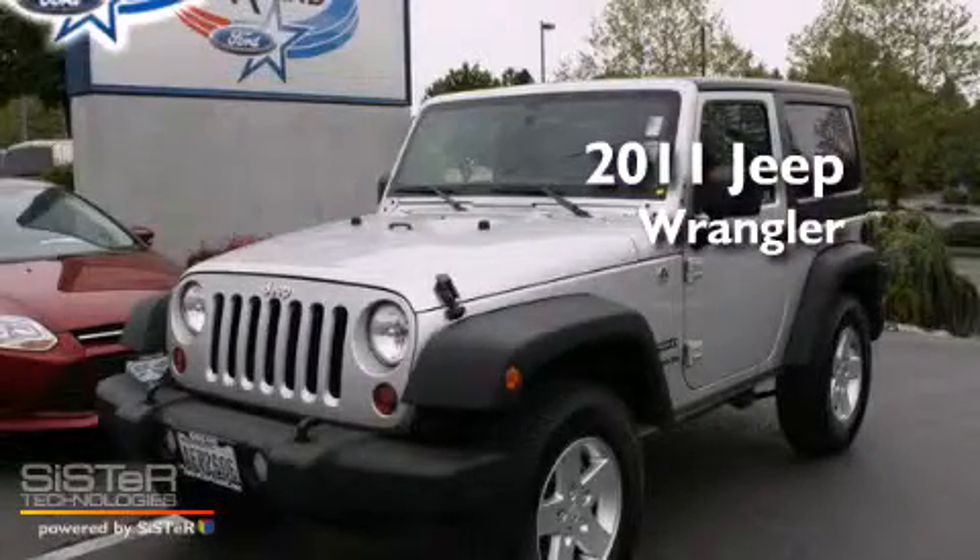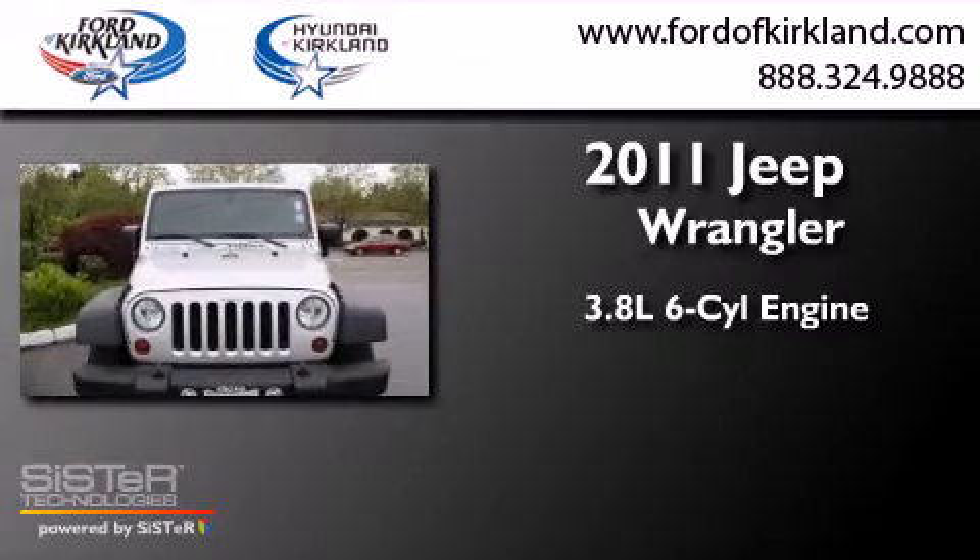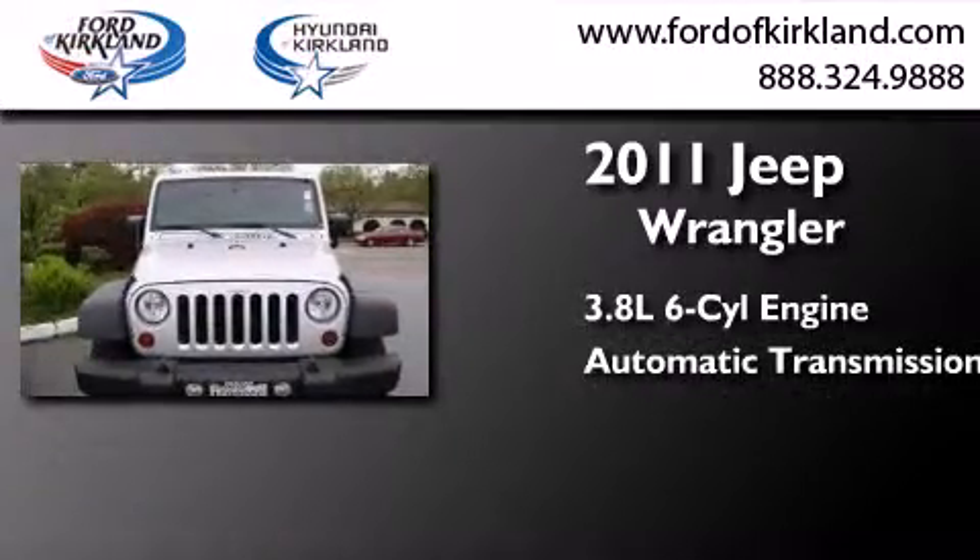This is a 2011 Jeep Wrangler. It has a 3.8 liter six-cylinder engine, an automatic transmission, and four-wheel drive.